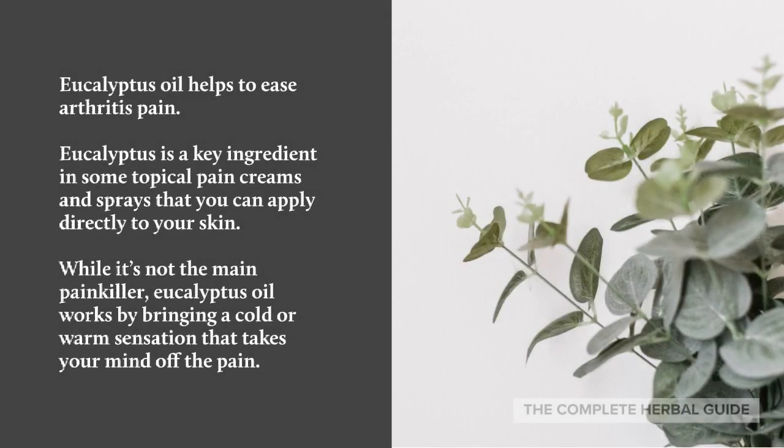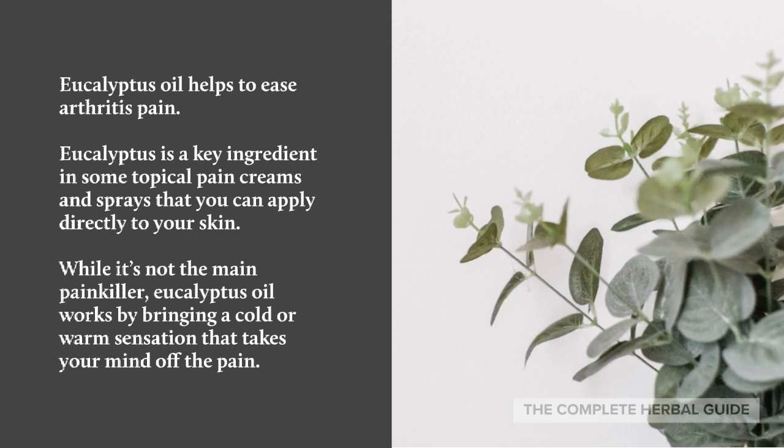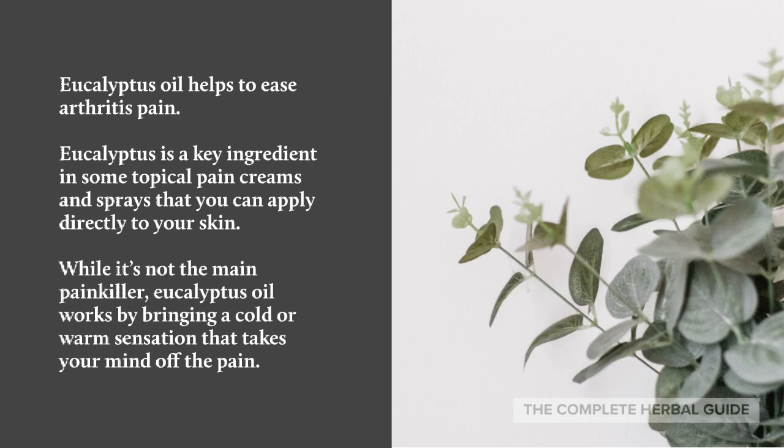Eucalyptus oil helps to ease arthritis pain. Eucalyptus is the key ingredient in some topical pain creams and sprays that you can apply directly to your skin. While it's not the main painkiller, eucalyptus oil works by bringing a cold or warm sensation that takes your mind off the pain.